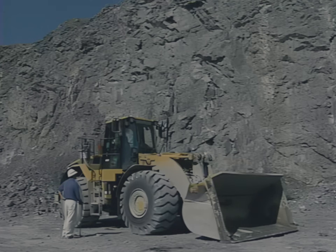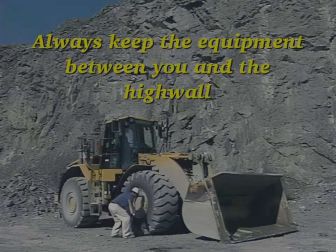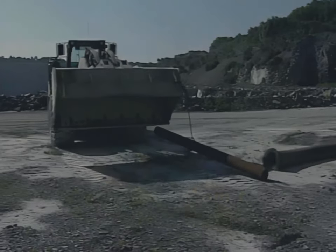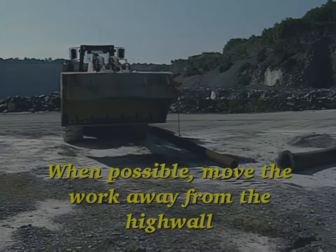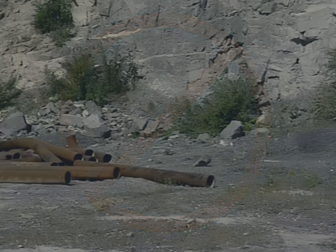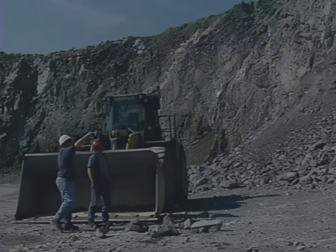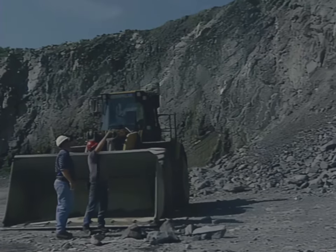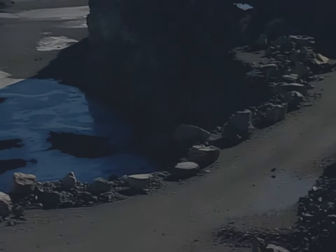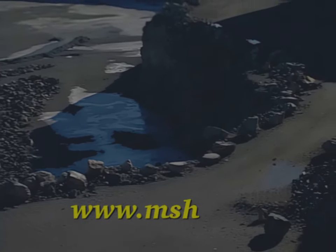To protect yourself when working beside high walls: always keep the equipment between you and the high wall. When possible, move the work away from the high wall, and do not use the base of the high wall as an area for storing supplies or parking equipment. Always do a visual inspection of the high wall, looking for loose, cracked, or unstable materials. For more information about high wall safety, visit our website at www.msha.gov.